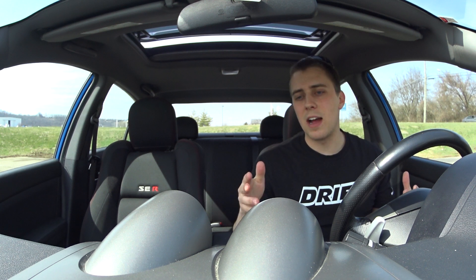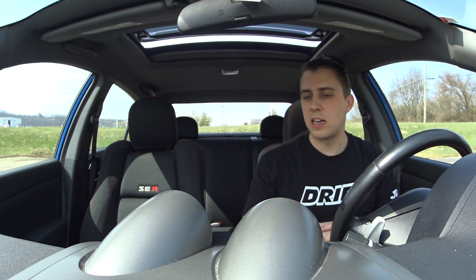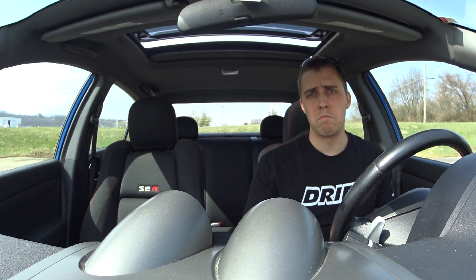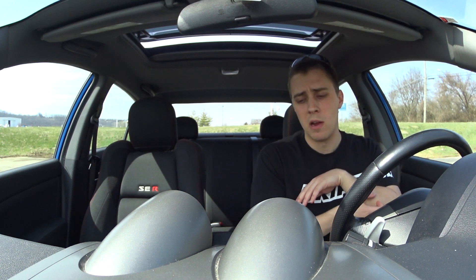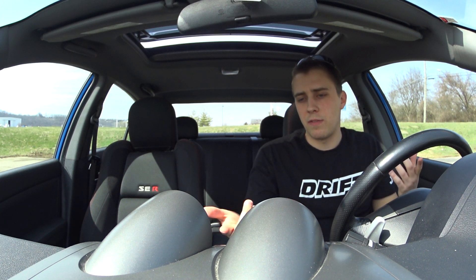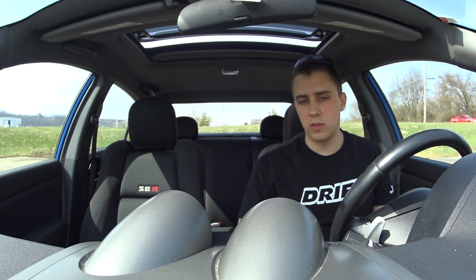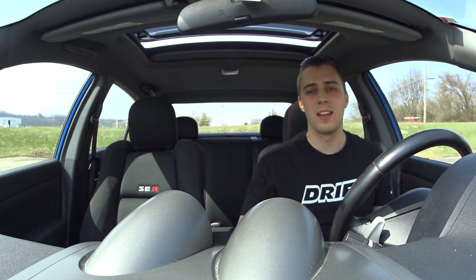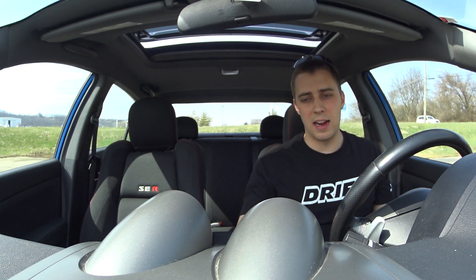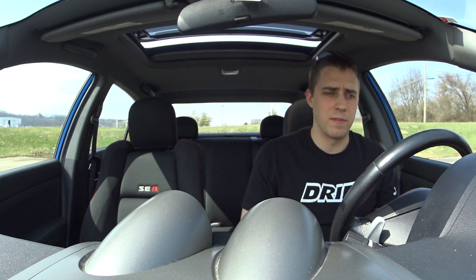This car does have the Rockford Fosgate audio upgrade, which is nice. It sounds pretty good — it's very bassy. Not exceptional compared to, say, Bose systems I've heard in other cars, but it gets the job done. You also have an aux cable for your phone. Overall for the interior: I like it. The materials absolutely suck, but the looks, feel, and function are very good from that standpoint.